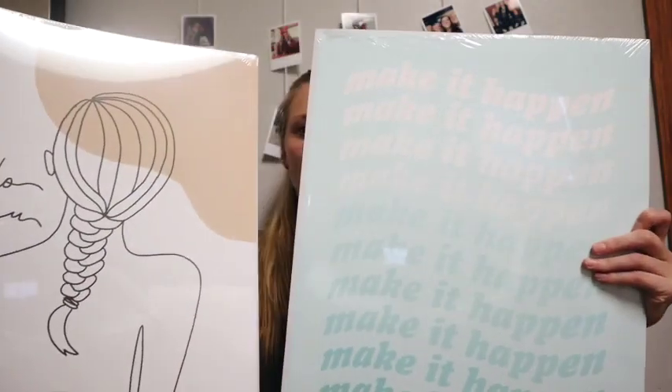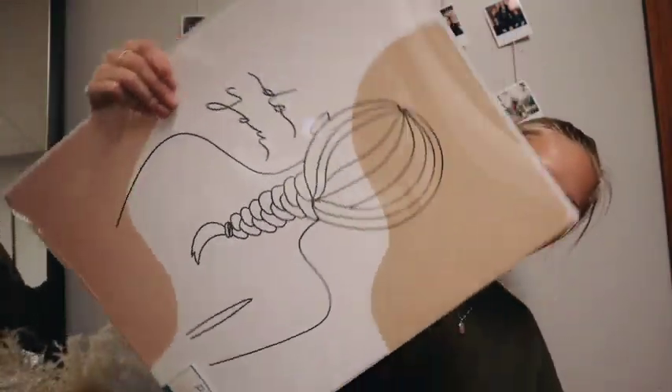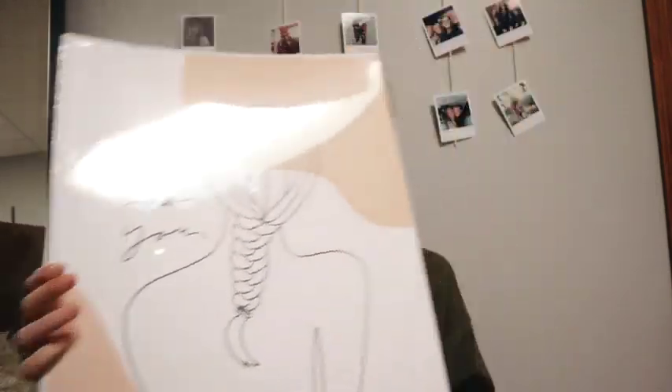The dollar section was definitely the best place in the store. I got two of these prints — they were each a dollar and they're huge. This one just says 'Do You' and it's like a girl with a braid. I thought it'd be cute for a college dorm maybe or just in my room. This one says 'Make It Happen' — honestly not sure if I wanted this one, but it was a dollar so I figured might as well support the economy and buy it. This is also from the dollar section.